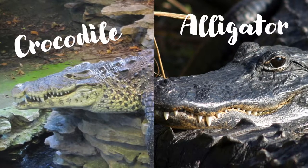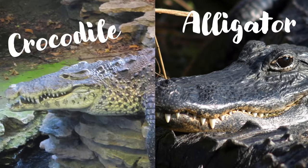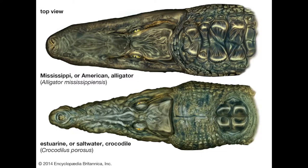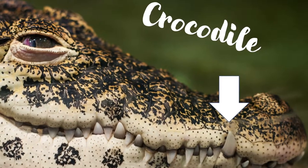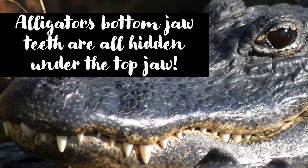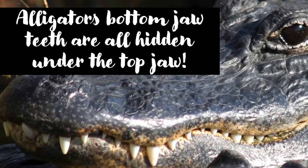I thought this would be a perfect opportunity to briefly discuss some of the differences between crocodiles and alligators, since it's the teeth and jaws that come to mind when distinguishing between the two. Alligators have relatively straight jaws whereas crocodiles have more wavy jaws — specifically, teeth are in a straight line versus a wavy line. Alligators have wider snouts whereas crocodiles have more narrow snouts.